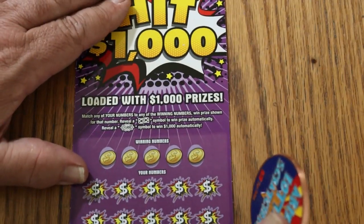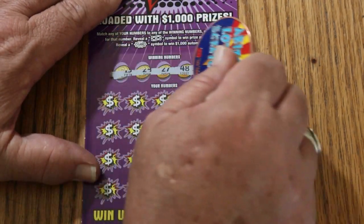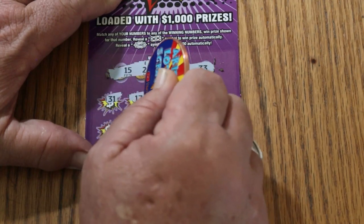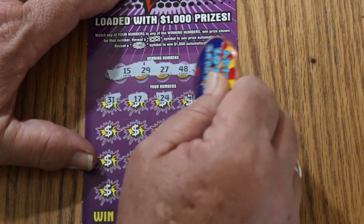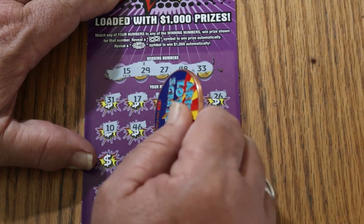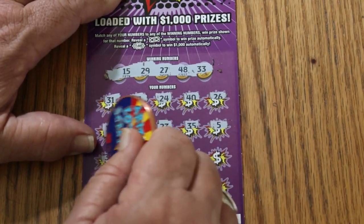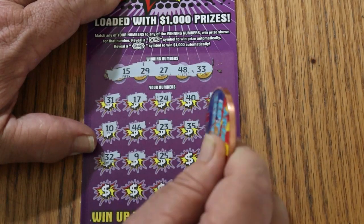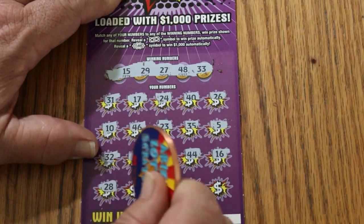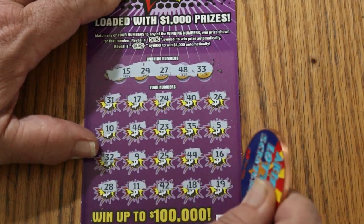Ticket number 15. Numbers: 15, 29, 27, 48, and 33. Scratching: 31, 17, 24, 40, 26, 10, 46, 23, 35, 5, 32, 9, 25, 44, 16, 28, 11, 42, 18, 19 — no good.